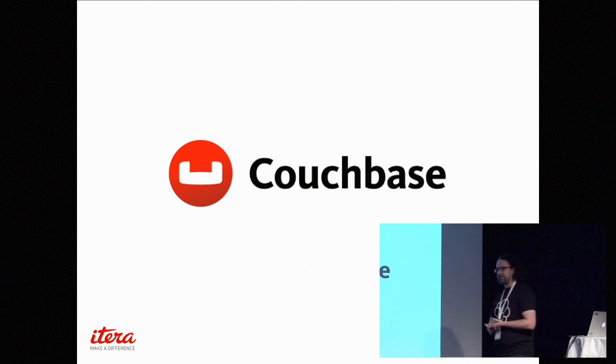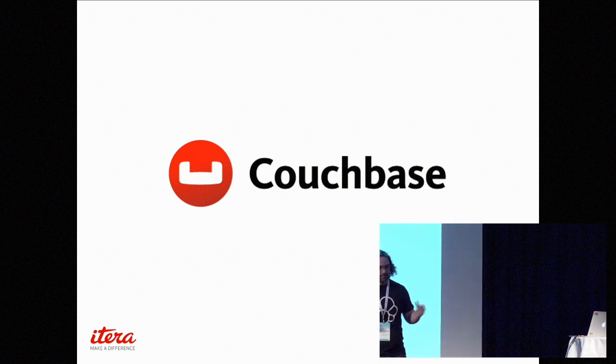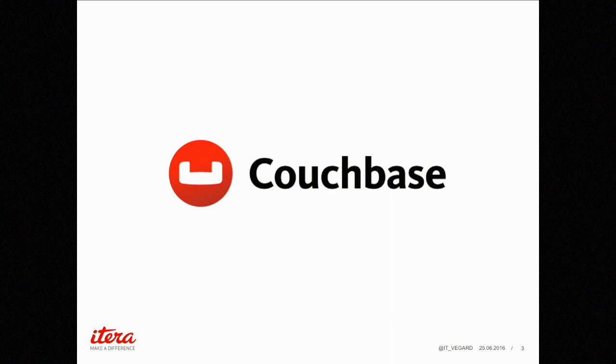Couchbase is a NoSQL database — I'm talking about Couchbase Server. It was released in 2010, so it's been on the market for quite a few years. It's really performant — quick to write and read to — and it's scalable, working great for platforms that will grow. It's NoSQL and schema-less.